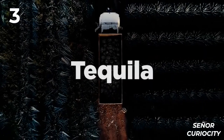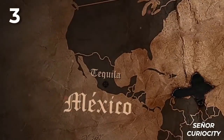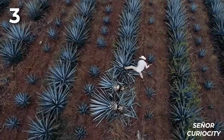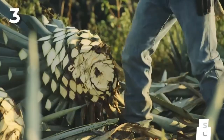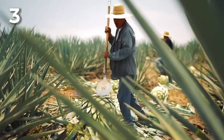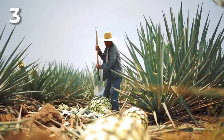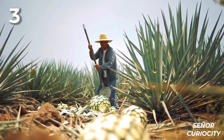Three: Tequila. Nowadays, anywhere in the world, you ask for a bottle of tequila, and it will come directly from Mexico, as it cannot be produced anywhere else. The first thing we need to create this powerful drink is a large plantation of agave. Even with today's machines existing, the harvesting is usually done manually, where the workers — known as jimadores — will cut all the plant's leaves until they reach the precious agave pineapple.